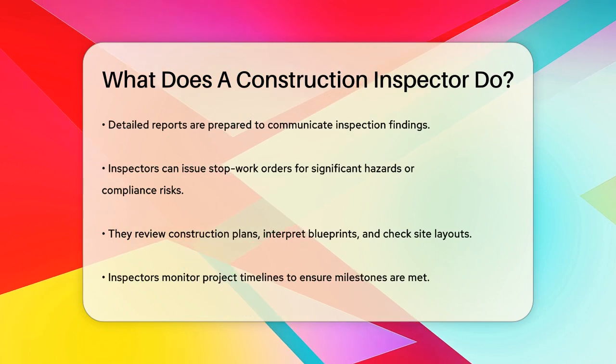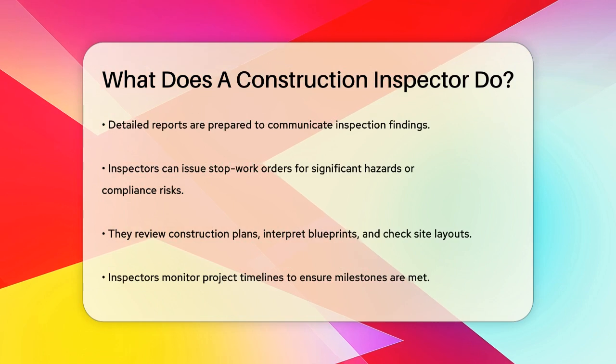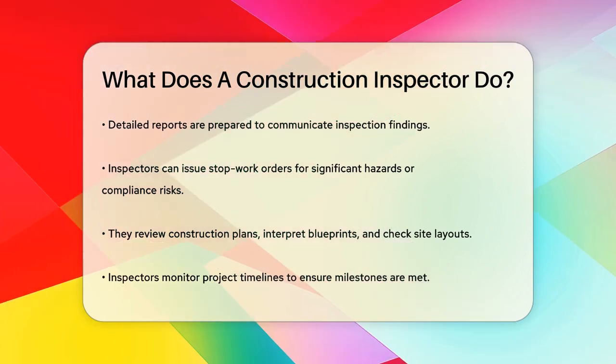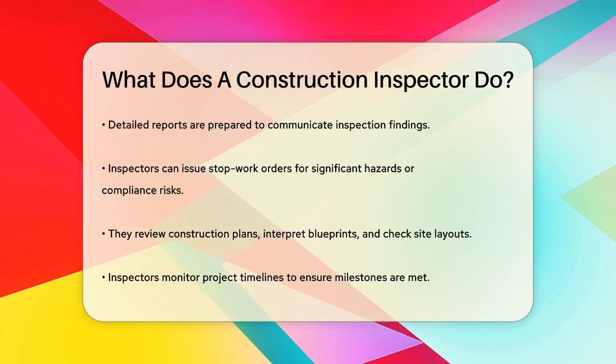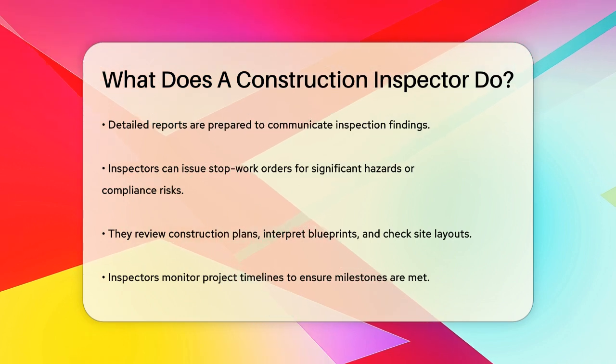During these inspections, they prepare detailed reports to communicate their findings. If they identify any significant hazards or compliance risks, they can issue stop work orders to halt the project until the issues are resolved. They also evaluate construction plans, interpret blueprints, and assess site layouts to ensure everything is in order.